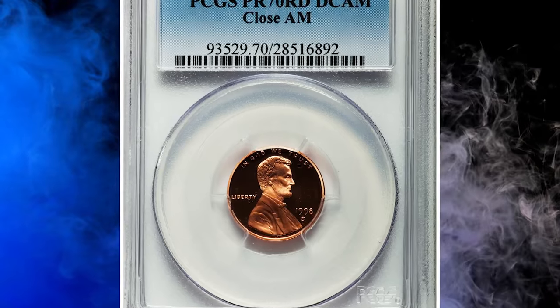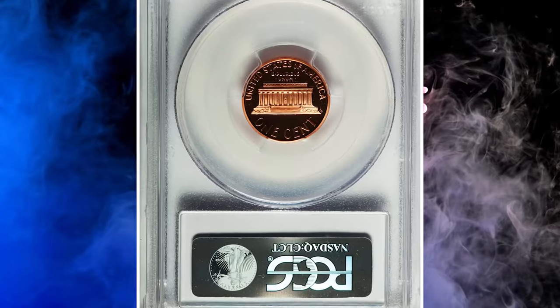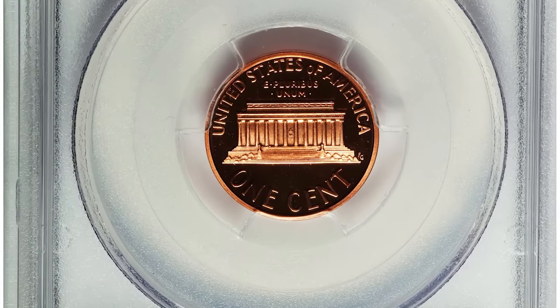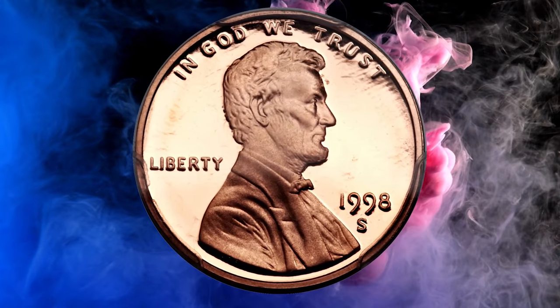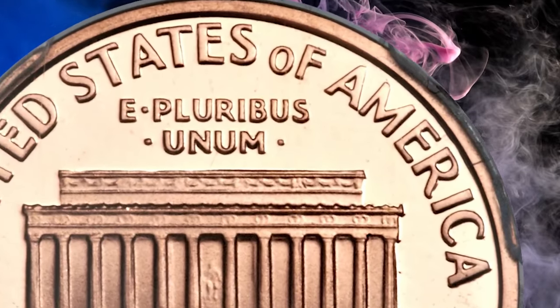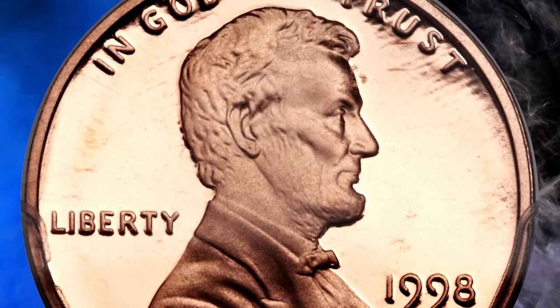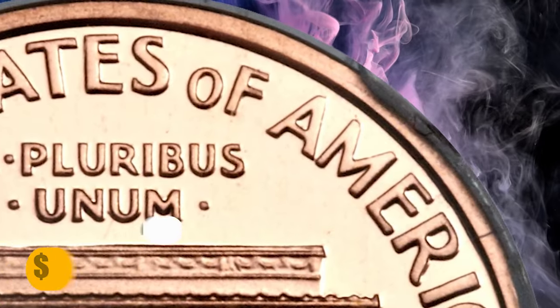Number 10. Here is a 1998-S Lincoln cent proof with Close AM, graded as PR70 Deep Cameo by PCGS. The Close AM, a characteristic of business-strike dies, was used on a small minority of proof dies in 1998, creating this sought-after variety. This is a perfect orange-red, thoroughly contrasted example showing absolutely no trace of carbon or other impairment. It was sold for $4,406.25.